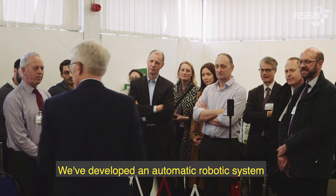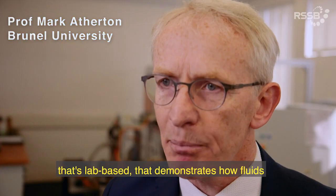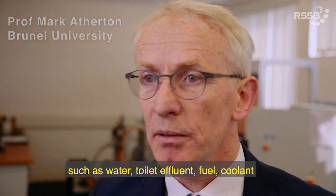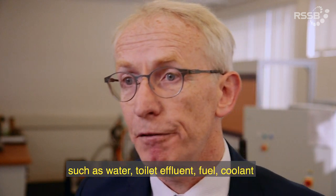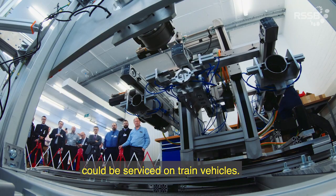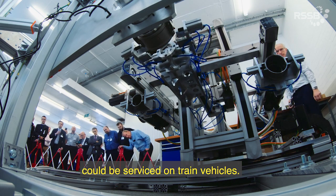We've developed an automatic robotic system that's lab-based, that demonstrates how fluids such as water, toilet effluent, fuel, coolant, and even sand could be serviced on train vehicles.